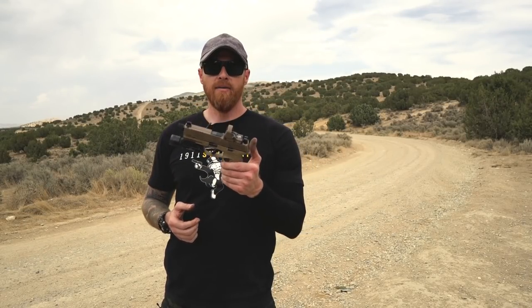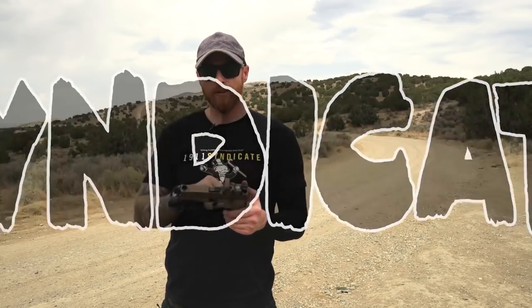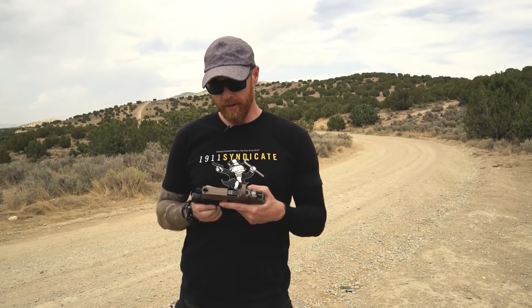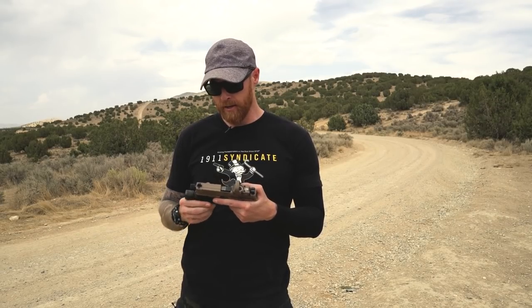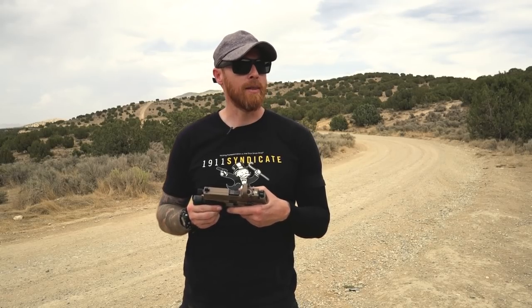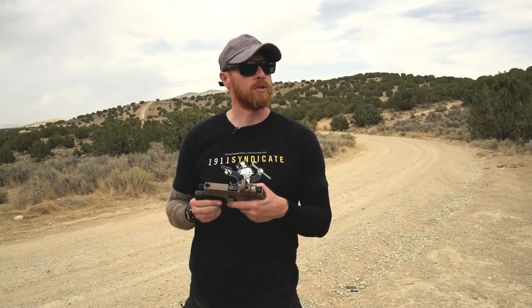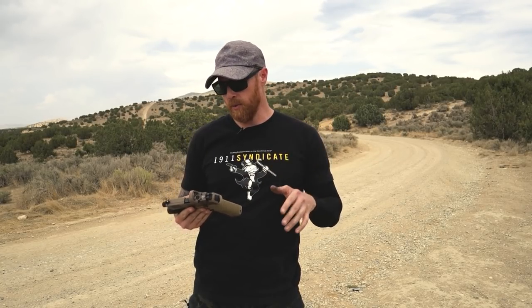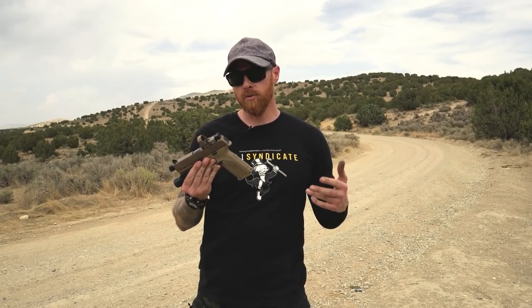All right, ladies and gents, FN 509 — and it's tactical because it's got a threaded barrel, so it's tactical as shit. That is on the chopping block, hot seat, whatever you want to call it. But today, 509 Tactical.